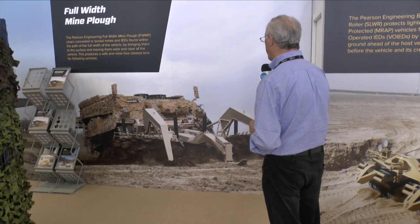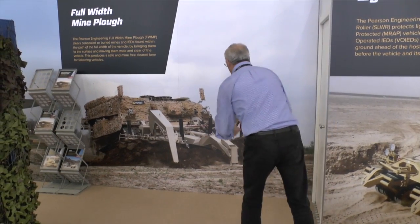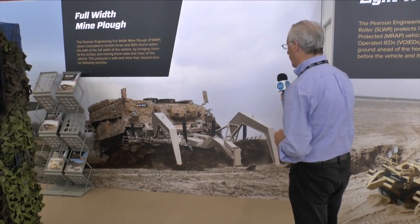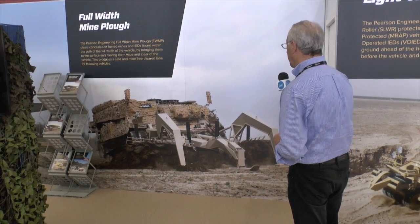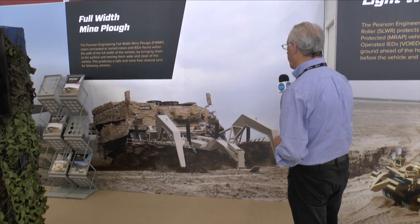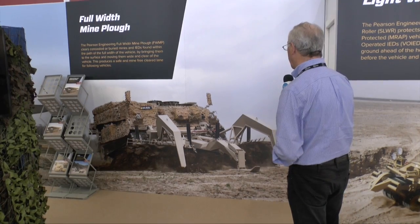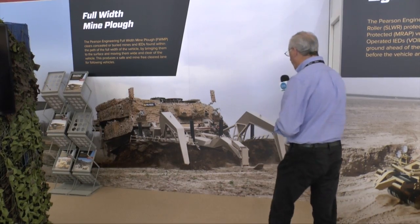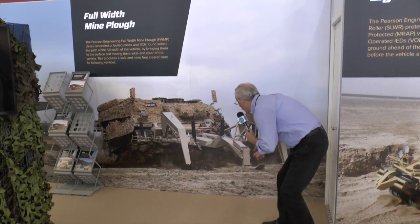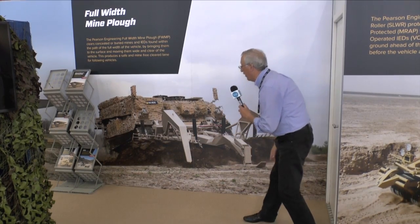The full-width mine plough can be fitted to many types of vehicles, particularly dedicated armoured engineer vehicles. You can see the system here is fitted onto an engineer vehicle based on the German Leopard tank chassis, and that is deployed by a number of countries. For example, the Finnish Defence Force use a modified Leopard 2 chassis, the Patria. The German company FFG have also developed an engineering tank, and you can see the shoes at the front and the mine ploughs pushing up the ground and pushing mines to either side.